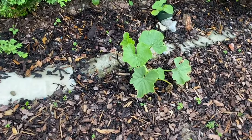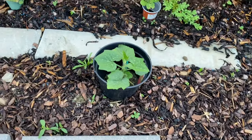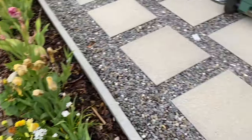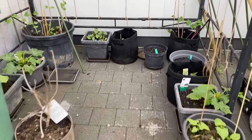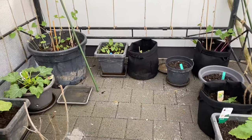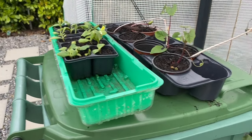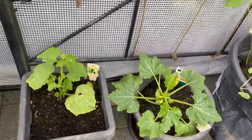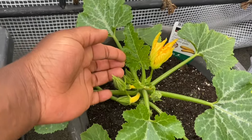Here are our pumpkins — they are doing amazing as well! And over here on this side, we are putting together a container garden. Look at all the things we have going on! We still have beans and pumpkin that need to be planted, but here we already have a few in containers that are well established.